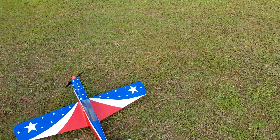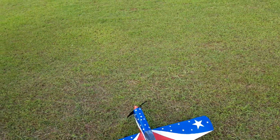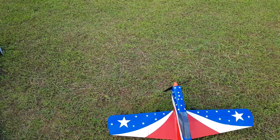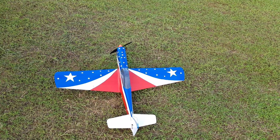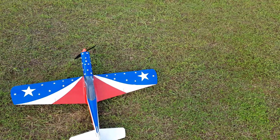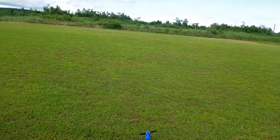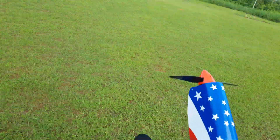Alright, today is the 13th of August and we are going to do the first maiden flight of the FT Mustang. Ground checks: right aileron, left aileron, up elevator, down elevator, left rudder, right rudder. I think I'm just gonna hand-launch this model. Alright, here we go.